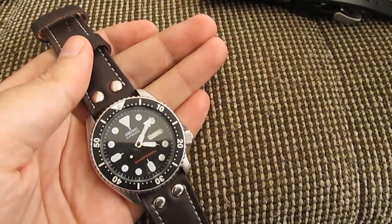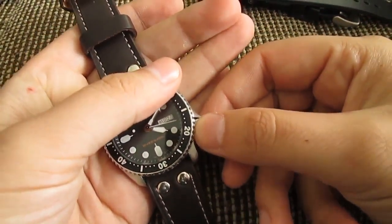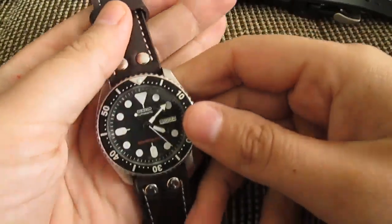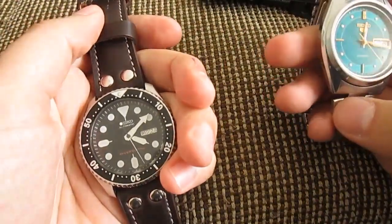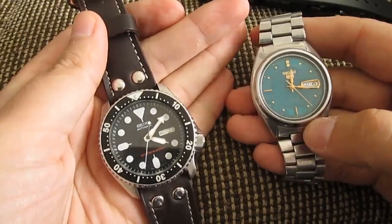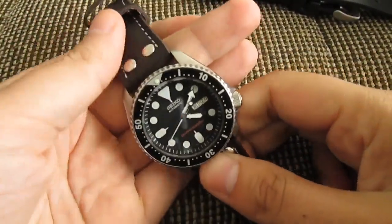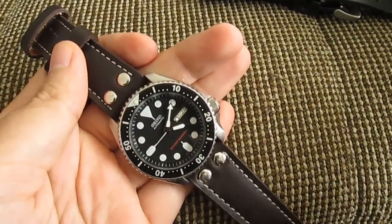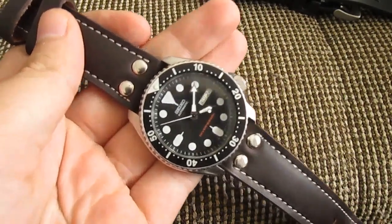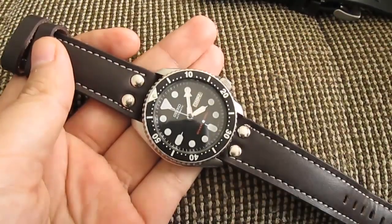Most watches without a screw-down crown are not really water resistant, but this one's crown is screwed down. Inside is Seiko's workhorse movement, the 7s26 — the same as in the Seiko 5. It's not the most accurate or precise movement, but it's very rugged and reliable. One thing you'll notice is that as you carry this watch every day, the movement will become more and more accurate as it breaks in.